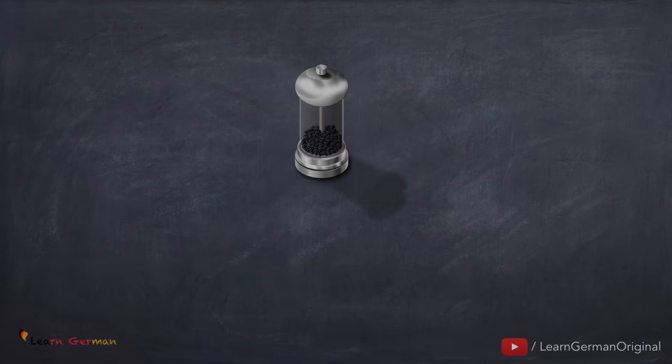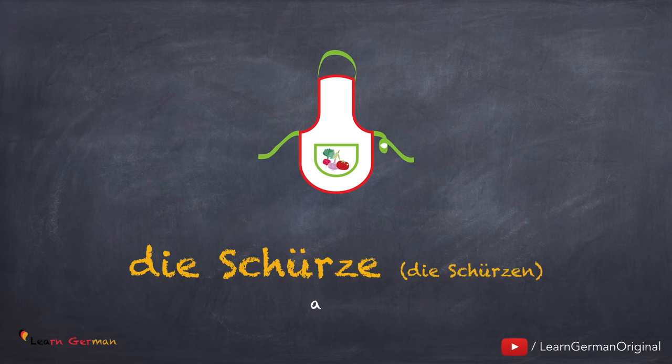And the last one is: die Schürze, die Schürzen. Noch einmal: die Schürze, die Schürzen.